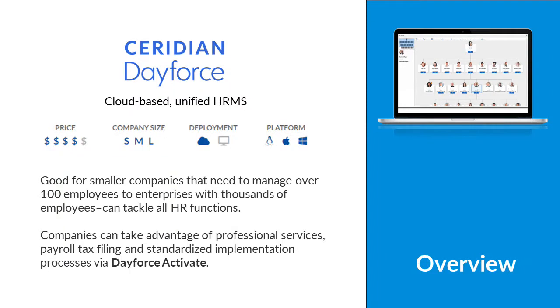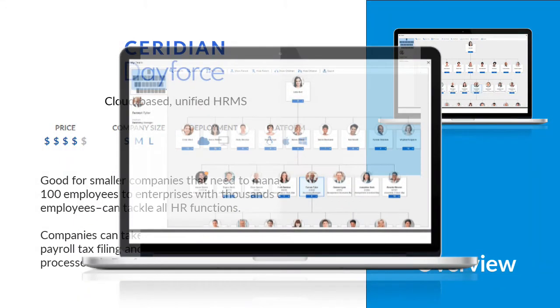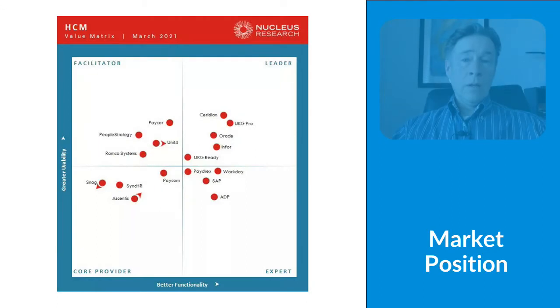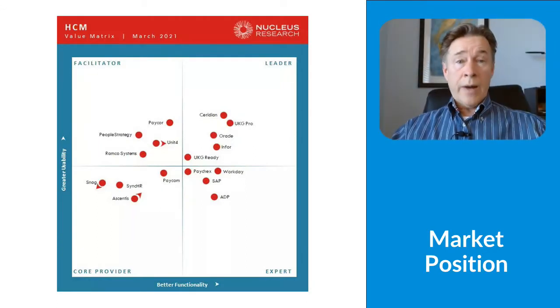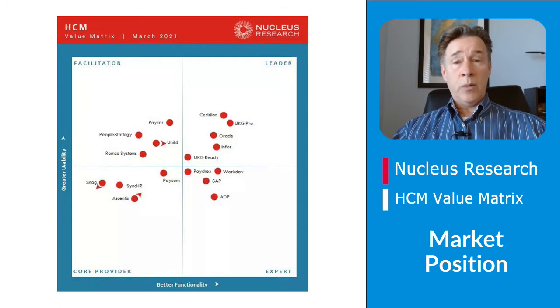Dayforce is rated as one of the top 10 HR software systems on the SelectHub leaderboard. It's suitable for smaller companies of 100 plus employees all the way up to enterprises with thousands of employees. Dayforce stands out for its user-friendliness and as an HR solution designed to tackle every aspect of the employee lifecycle. Nucleus Research, Gartner, and SelectHub all rank Dayforce in the top quadrant of their evaluation models.